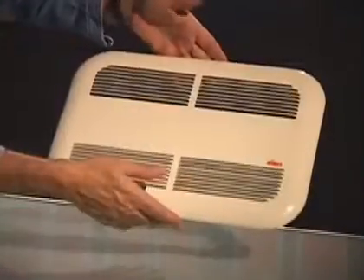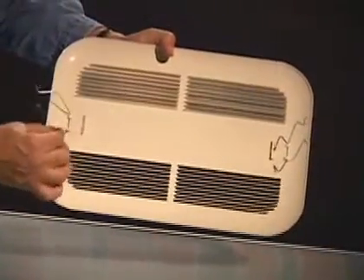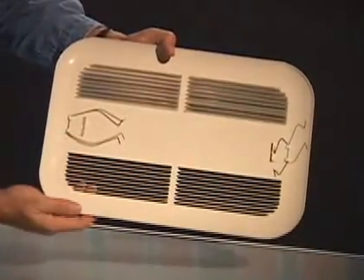Its quality construction is also noteworthy. The rounded grille is extremely rigid and measures no more than half an inch on the ceiling surface. There are no visible screws — the grille is attached with small hooks concealed on the inside, so the unit is very discreet and visually attractive.